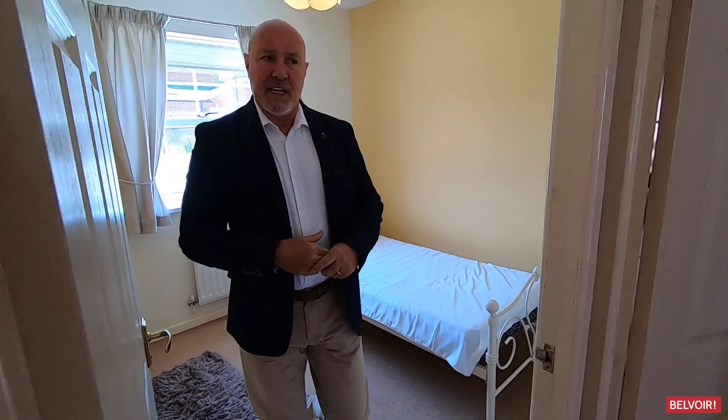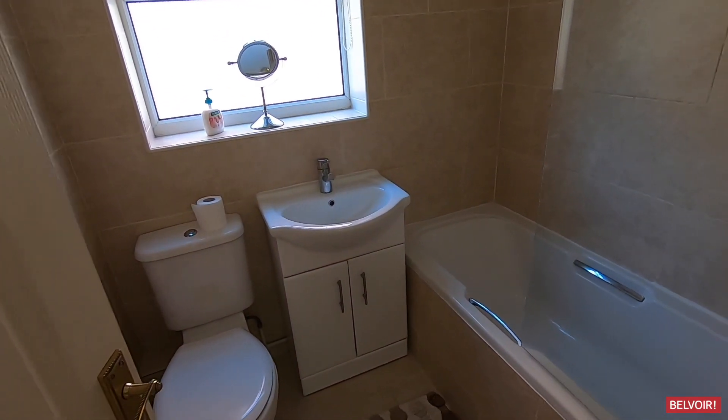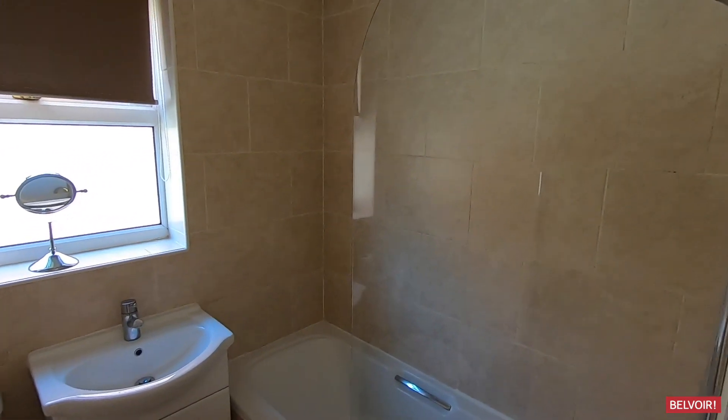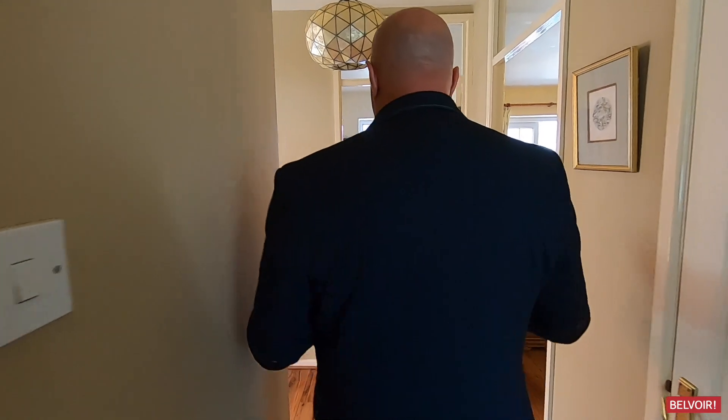Okay, that leads us on to the bathroom. Take a look in there — you've got the shower over the bath. You've got a built-in sink and it's fully tiled everywhere, so again easy to keep clean.